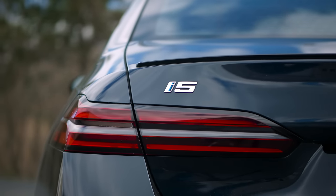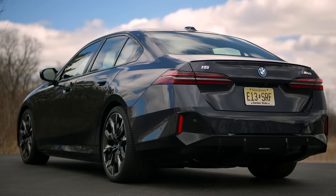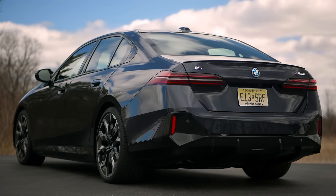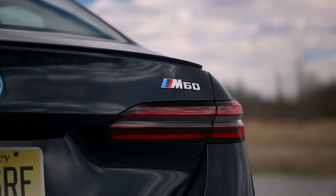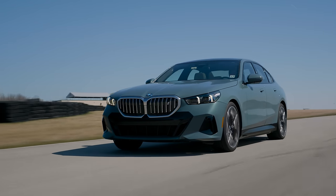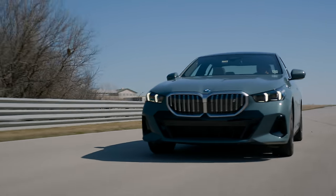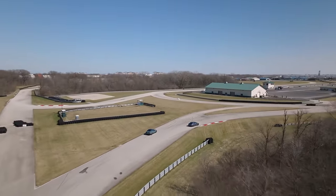The BMW i5 M60 is currently the top dog in the 5 Series lineup, part of the G60 generation. This vehicle, which is not fully loaded and does not have cooled seats, comes in at an eye-watering $93,000. This is the first of two i5 videos — a standalone deep dive — with a comparison test video against the i5 E40 and the Lucid Air Pure rear-wheel drive coming soon.